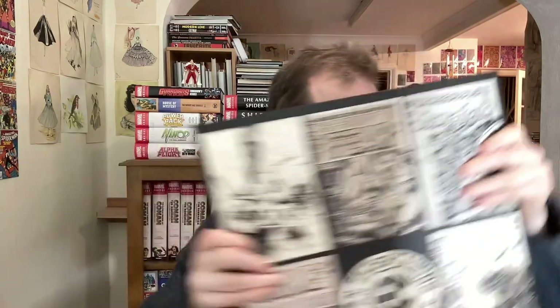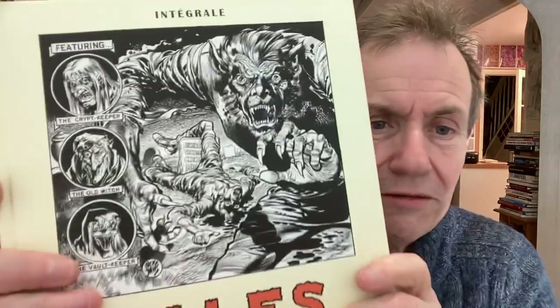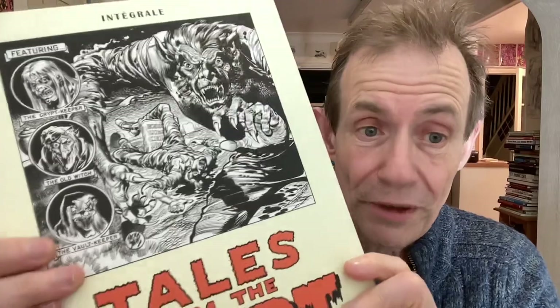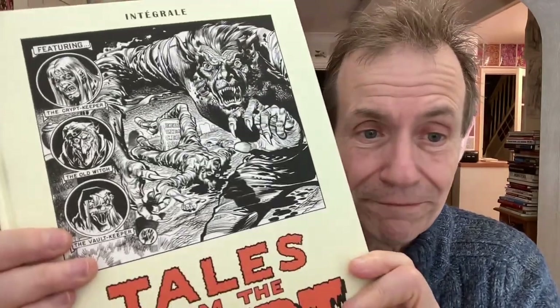This book is lovely — I have to say it's absolutely great. I'm really glad I got it, and I will enjoy reading through these stories. It's also nice to be able to go through it in French; there's the odd word I have to look up, but mostly it's relatively easy to read. So Tales from the Crypt — 888 pages of pure EC joy. Totally recommended.